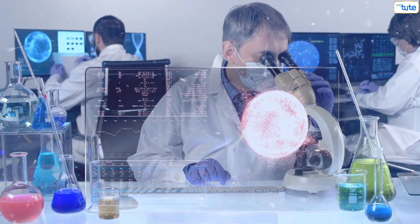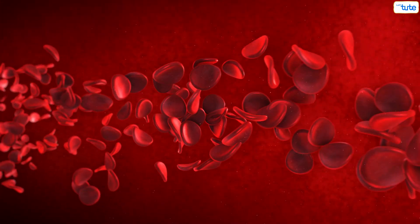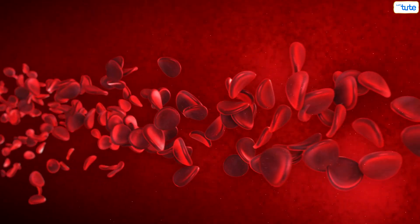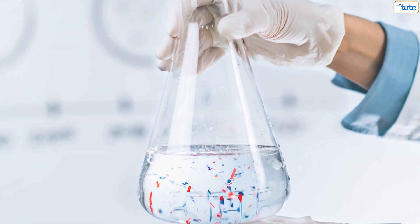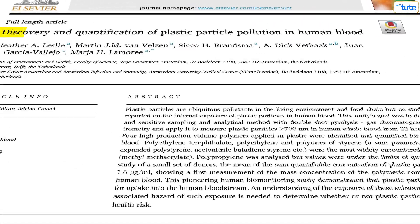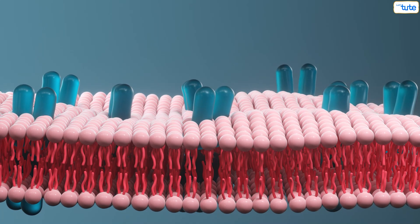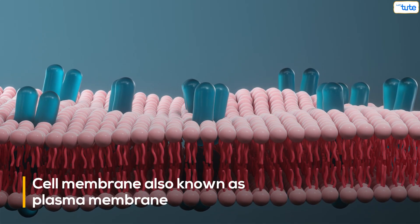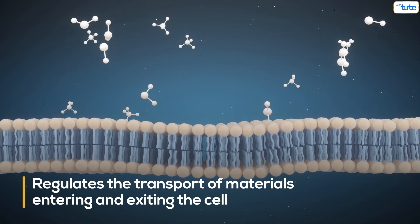Researchers also found that these particles can cause chronic inflammation, which means a human body will continue sending inflammatory cells even when there is no outside danger. According to scientists, these particles can cause damage to human cells. According to a research paper, microplastics can deform cell membranes and affect their functioning. The cell membrane, also known as the plasma membrane, regulates the transport of materials entering and exiting the cell.